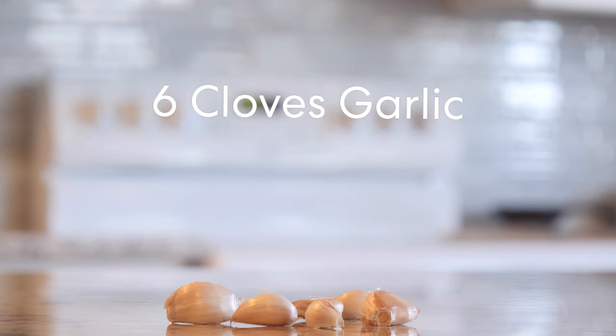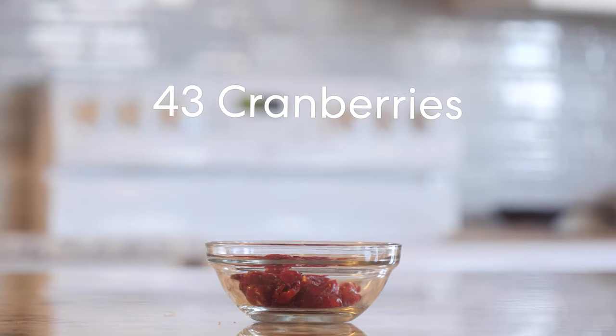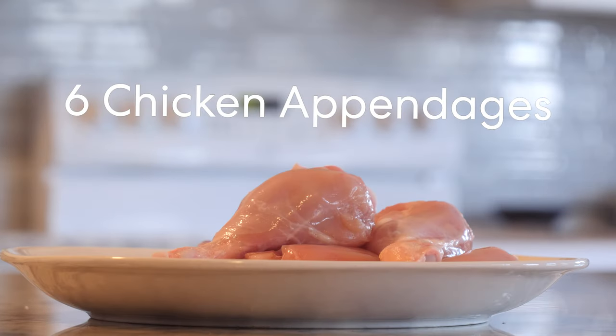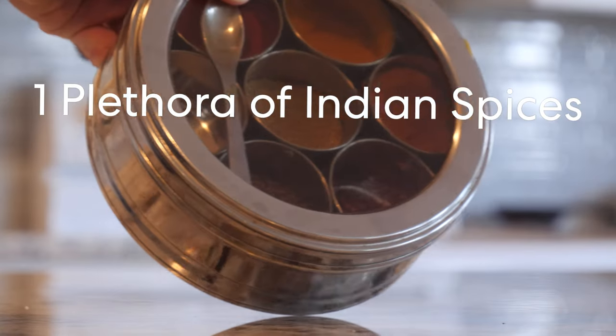Here are our ingredients: one tomato, six cloves of garlic, some ginger, 33 almonds, one onion, 43 cranberries, half a lime, one and a half cups of yogurt, about six chicken pieces, and 7,854 grains of rice, and a plethora of Indian spices.